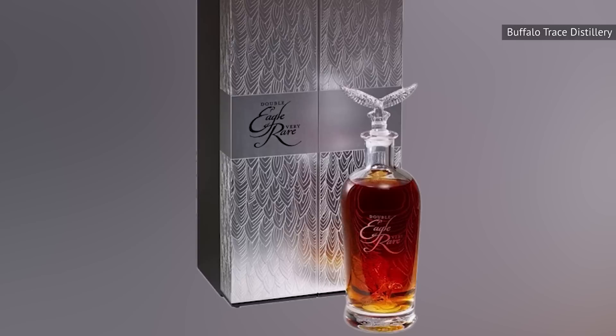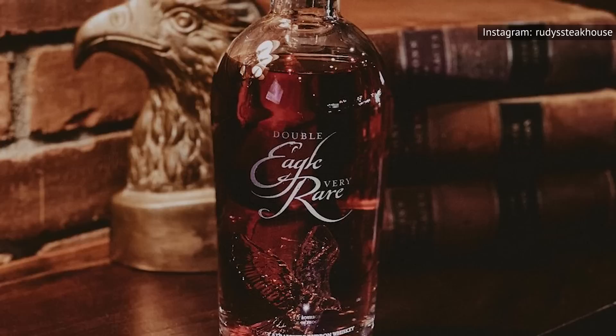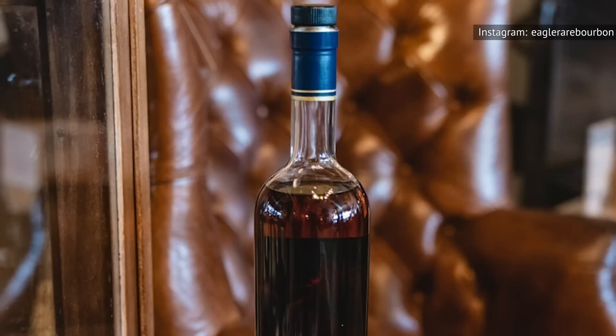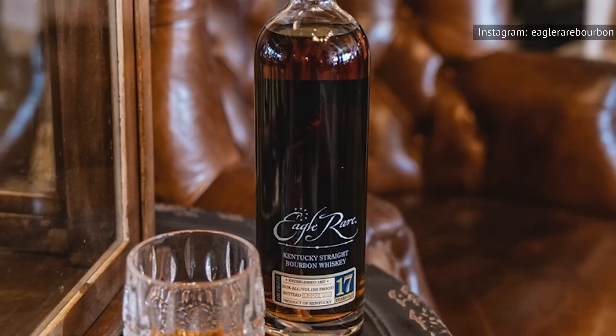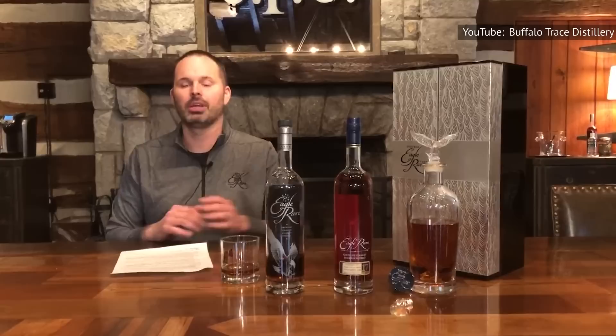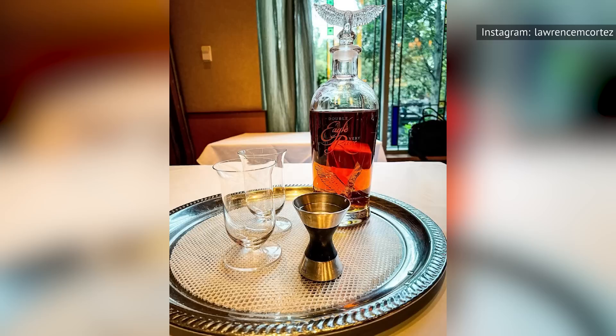Bottled in a pure crystal decanter and held in a gorgeous silver box with patterned eagle feathers, the Double Eagle Very Rare is a limited release that first arrived on the market in 2019. Since then, a limited number of bottles have been released, each with its own numbered mark of authenticity. At 20 years old, it matured for double the length of the Eagle Rare Bourbon and has a 101 proof, similar to that of the Eagle Rare Bourbon when it was released in 1975. Eagle Rare Kentucky Straight Bourbon is distilled and bottled at Buffalo Trace Distillery, and is currently priced at an average of $16,267.